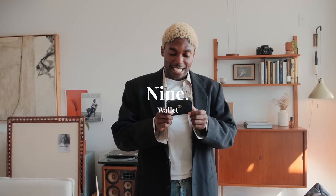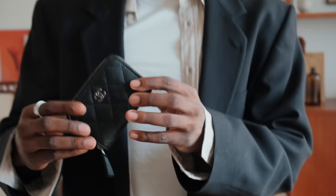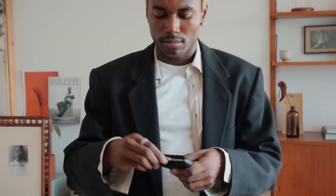Essential number nine is a wallet. I picked this up in the south of France a couple months ago with Chanel in Grasse. I just love the compactness of it - I think it's really sick. I don't have actual dollars, I randomly have euros. Simple, nice pocket, gets the job done, sleek, chic.